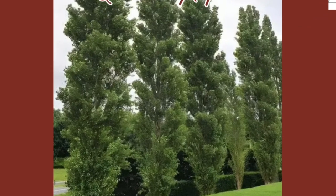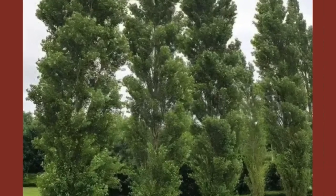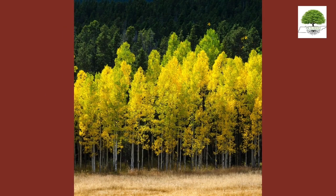Quaking Aspen. The Quaking Aspen is renowned for its stunning white bark and delicate, fluttering leaves that create a shimmering effect in the breeze.